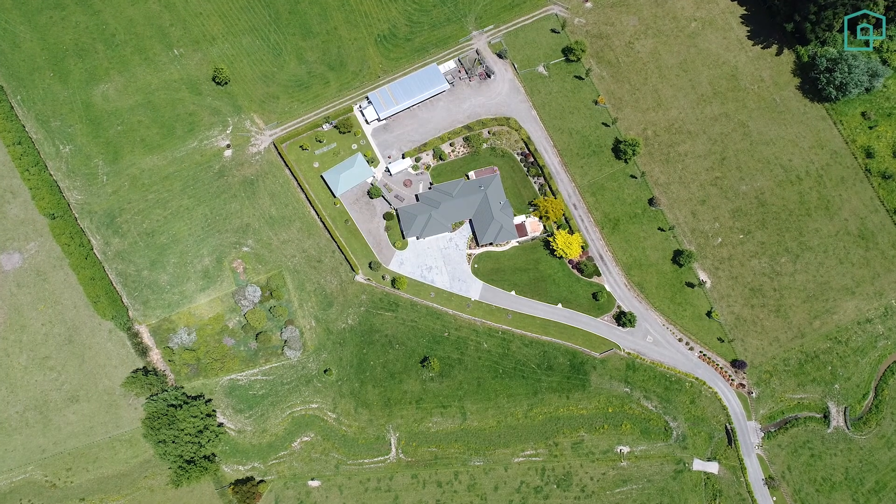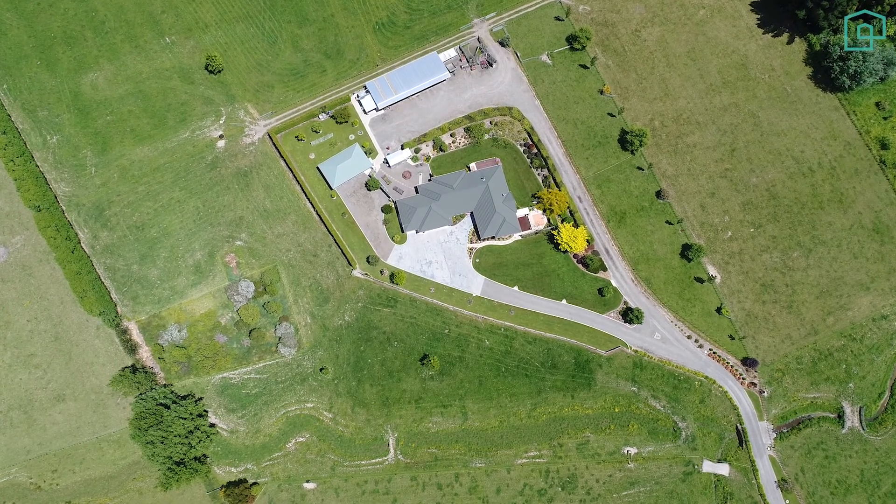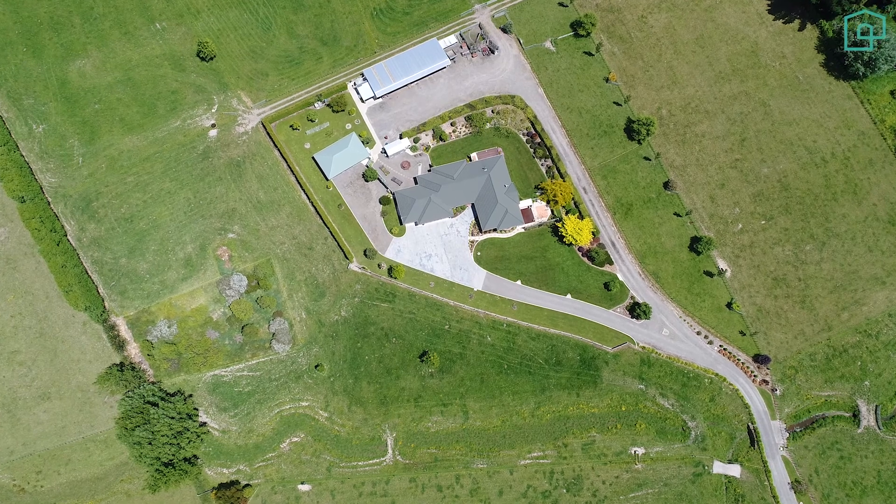Hi everyone, I'm Ben George from Shelley Naylor Realty and today we're at 283 Whitmore Road. If you're wanting a spacious home and country lifestyle but only minutes from town, then this is the property you've been waiting for. Situated on approximately four and a half hectares, just minutes from the city, is this truly outstanding brick and tile home.